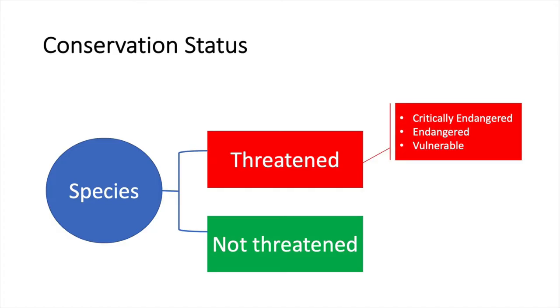The conservation status — very simplified — is basically threatened or not threatened. The threatened category can be broken down into critically endangered, endangered, vulnerable, and so on. That's what all of the conservation processes in Australia hinge on.